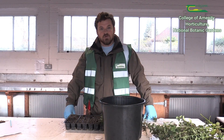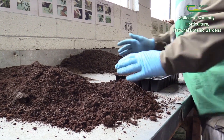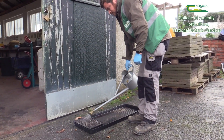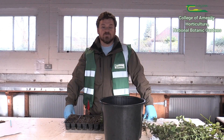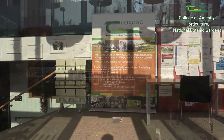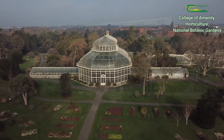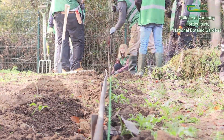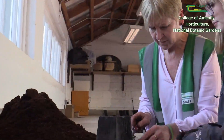I worked for 20 years in a different career and I felt that horticulture was something that always interested me. I always had a deep love of growing. I grow my own fruit and vegetables at home. So I said I would get a more formal education in horticulture, and that's why I chose the Botanic Gardens — because it's top-class facilities and you have world-class lecturers here who are instructing you.